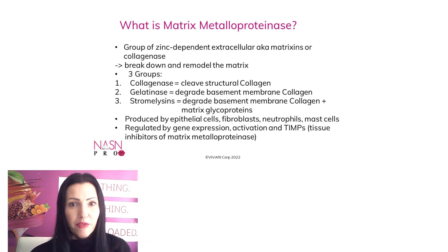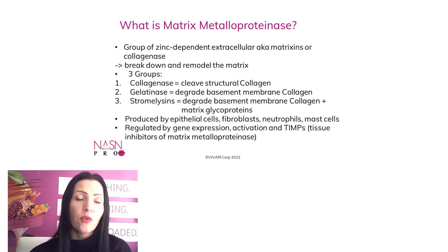There are three groups of those matrix enzymes. First, we have the collagenase, which cleaves structural collagen. We have gelatinase to degrade basement membrane collagen, and we also have stromelysins, which degrade basement membrane collagen and matrix glycoproteins. The basement membrane, if you're wondering, is a very thin membrane between the dermis and the epidermis.